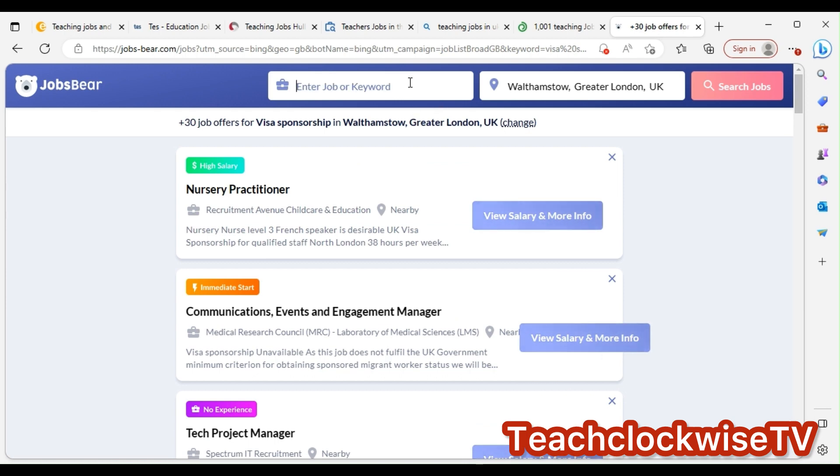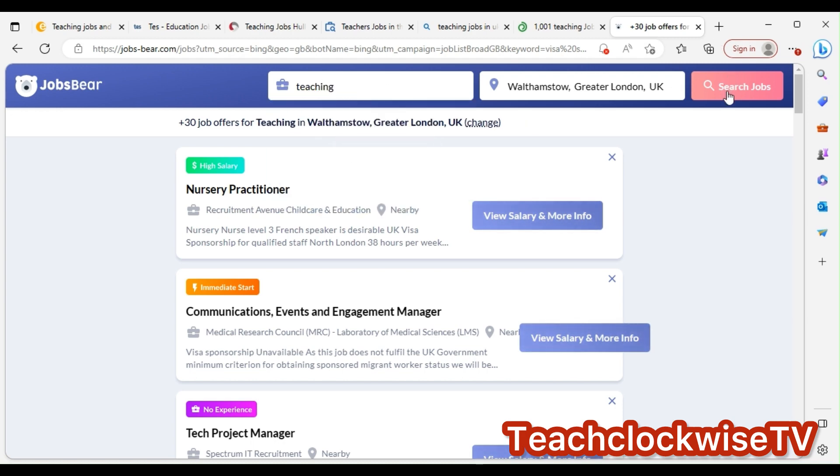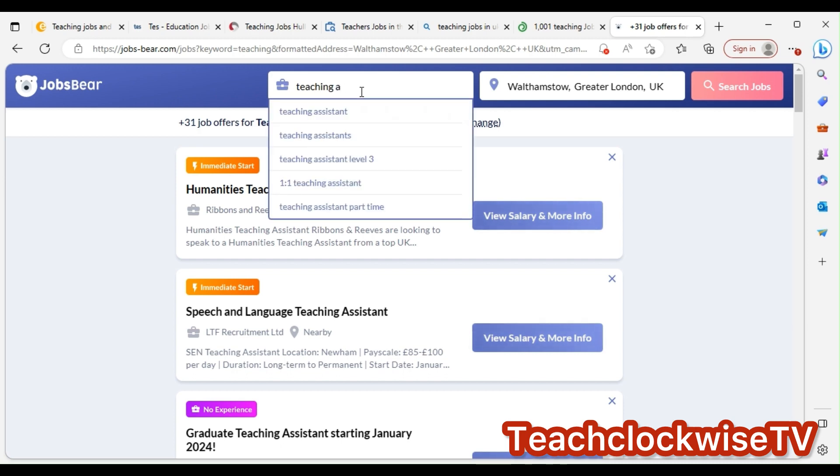To be specific, go there and type 'teaching,' 'teaching assistant,' or whatever comes into your head — whatever relates to your role.